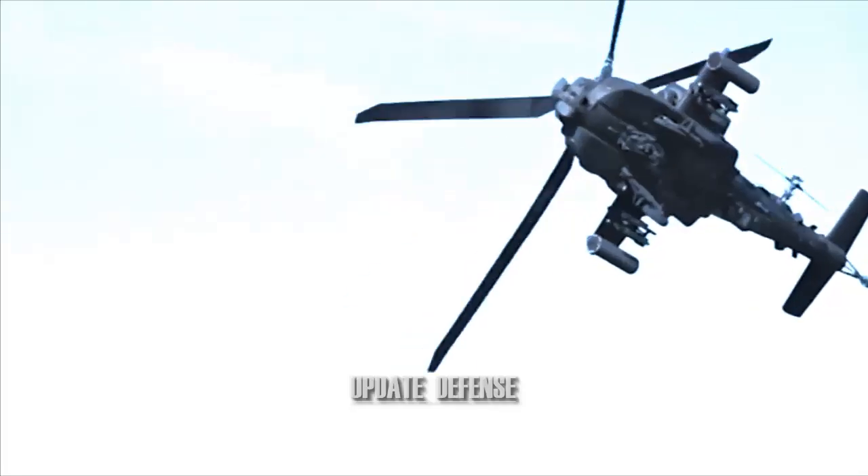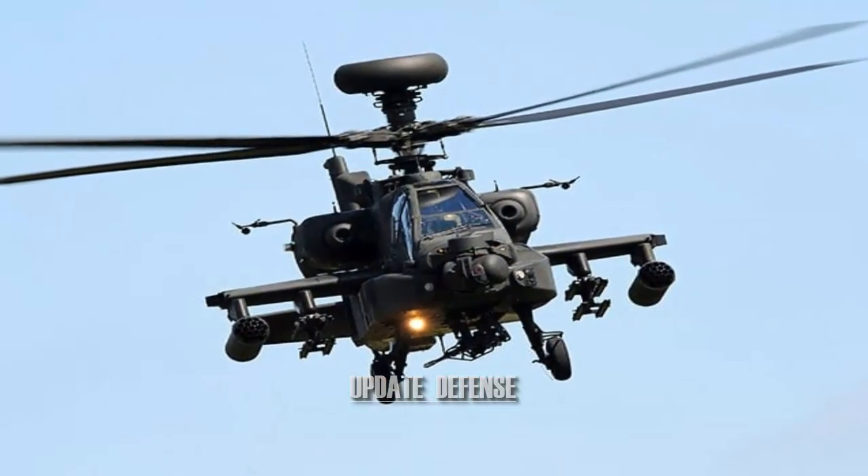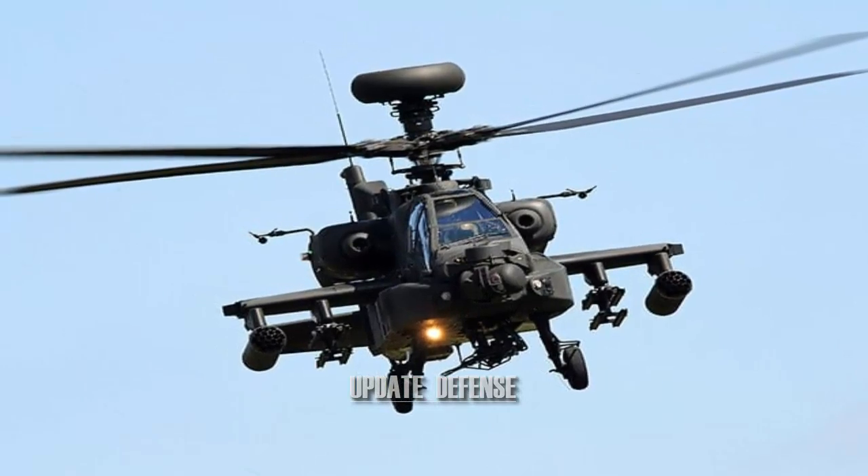Production was continued by Boeing Defense, Space and Security, with more than 2,000 AH-64s produced as of 2013.